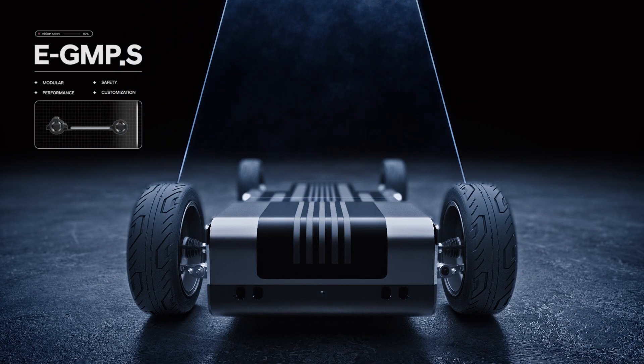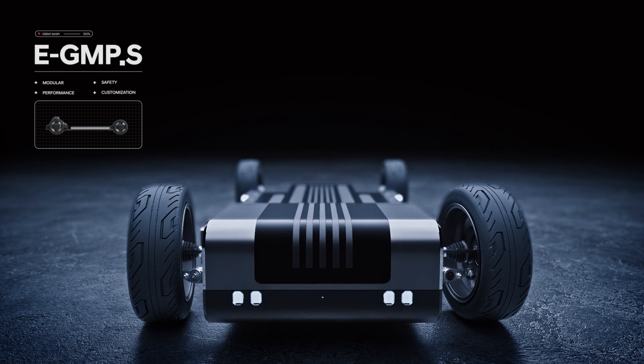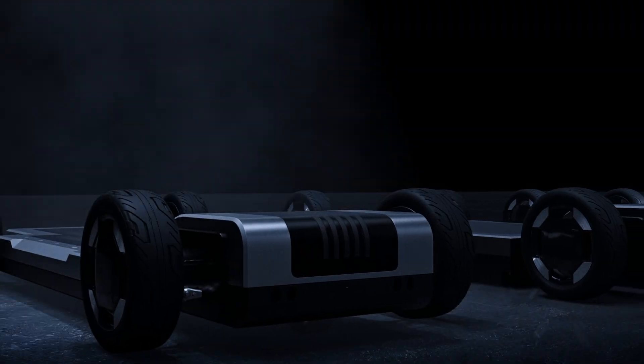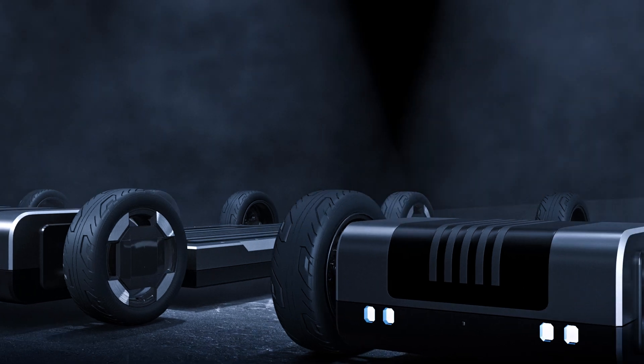Who am I, you ask? Oh, right. I forgot to introduce myself. I'm the PBV Dedicated Platform, EGMP-S. And these are my friends. This one's for passengers, that one cargo, and that's for chassis caps.